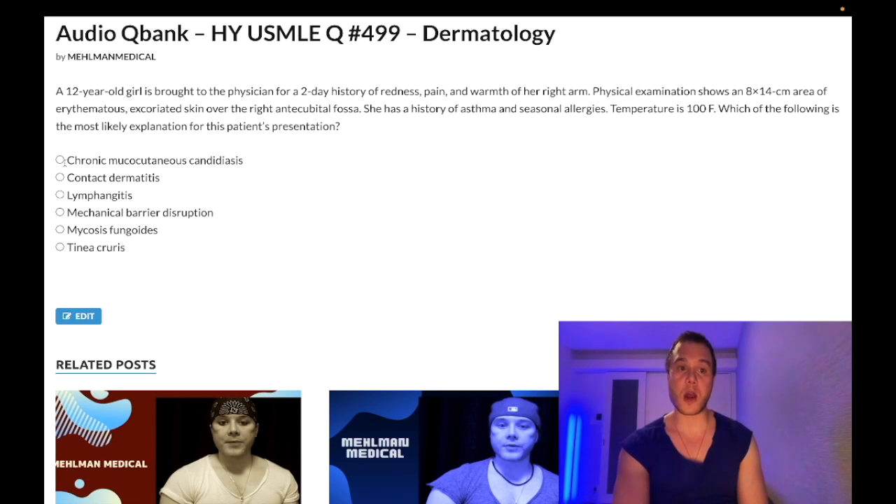Choice A: chronic mucocutaneous candidiasis — wrong answer. I've seen this on NBME as a 17-year-old girl with a one-year history of autoimmune thyroiditis, two-year history of type 1 diabetes mellitus, and candidal skin infections since birth. They want you to know that autoimmune diseases go together with immunodeficiencies — for example, celiac disease, IgA deficiency, type 1 diabetes, vitiligo. A student might say the candidal infections are from the diabetes, but she's had them since birth. Wrong answer.